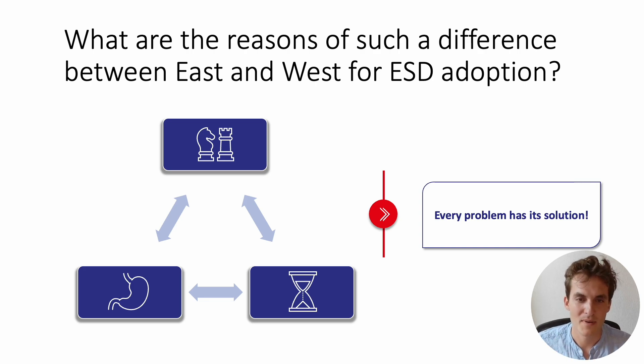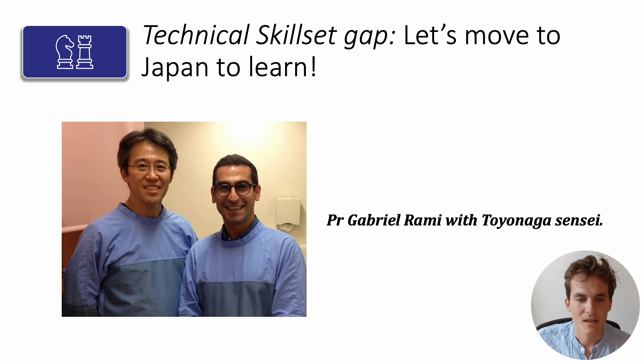But, as you can see later in this presentation, every one of these problems has its solution. So first, how to tackle the technical skill set gap? Of course, we must go to Japan to learn how the masters do it. As shown in this illustration, it was young Professor Gabriel Arami who went to learn from Toyonaga Sensei.